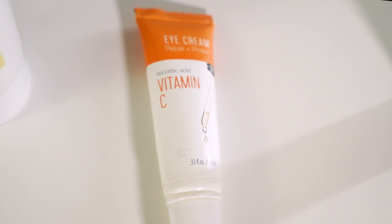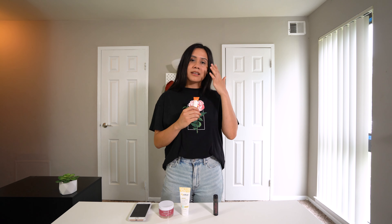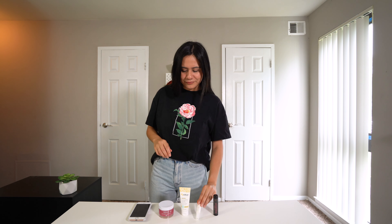The next essential is the vitamin C eye cream. I used to not wear a lot of eye cream because I didn't know much about it, but once I heard it's really good for wrinkles — and also I don't want to get dark under-eye circles, which are not cute — this is definitely a must-have, morning and night.